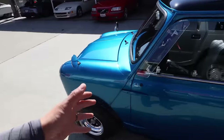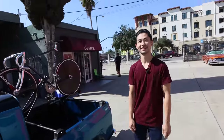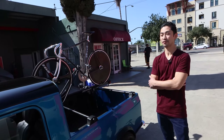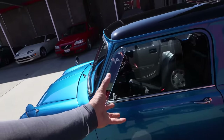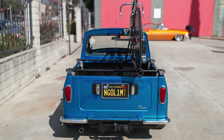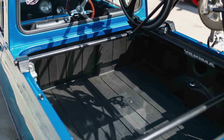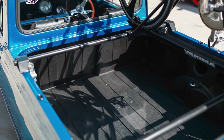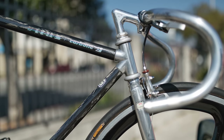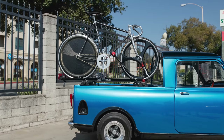The thing that always surprised me about minis is how much room they actually have for being so small. The reason it works out is because the cab is actually pretty big. The original designer wanted the motor to be transverse, which created 80% of the floor space to be usable space for people and luggage. So only about 20% is motor up in the front.